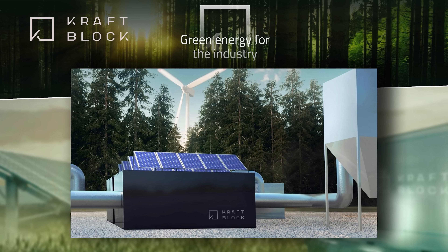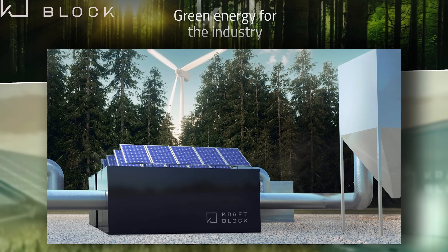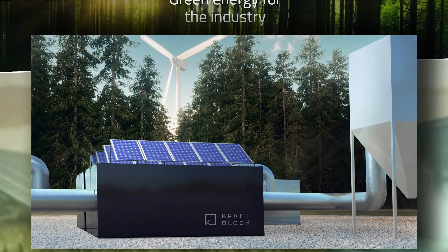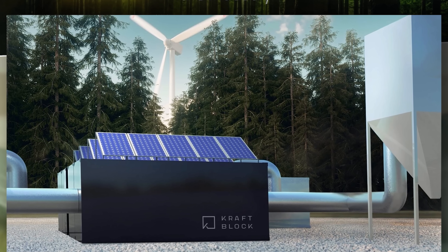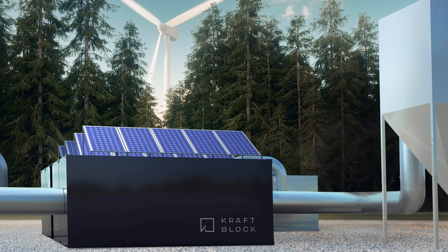Hello and welcome to Just Have a Think. What we've got for you this week is a German company called CraftBlock. What they've developed is a thermal energy storage system that could help create a circular economy between industrial heat producers, power companies, small businesses, and even district heating systems. We have looked at several other thermal energy storage technologies in the past, so what's different about this one? To get some answers I had a chat over Zoom with the inventor of the system and co-founder of the company, Martin Schichtel.